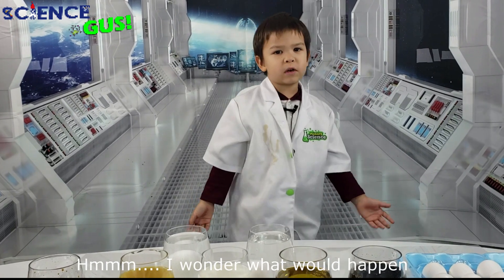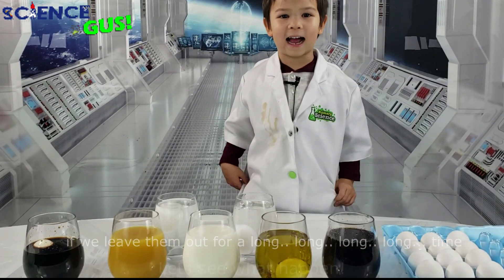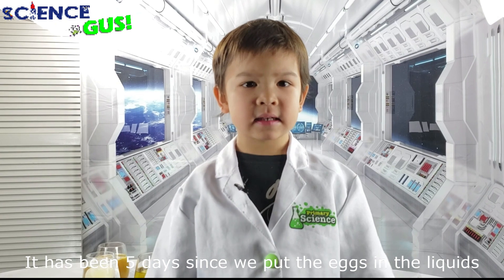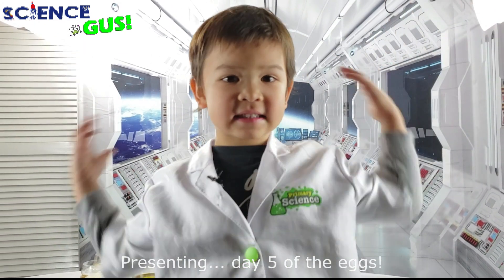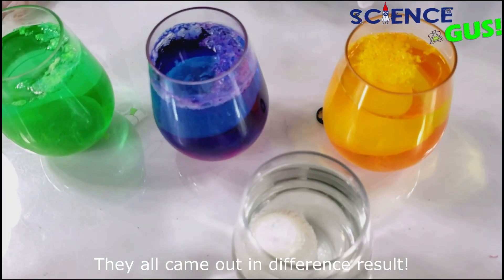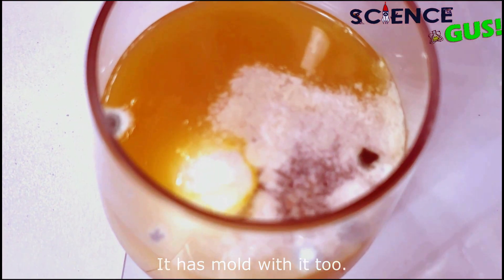I wonder what would happen if we leave them out for a long, long, long time. Let's see what happens. It has been five days since we put the eggs in the liquids. Presenting day five of the eggs. Oh wow, look at all these eggs — they all came out in different results. This one with orange juice — it has mold on it too. Phew!